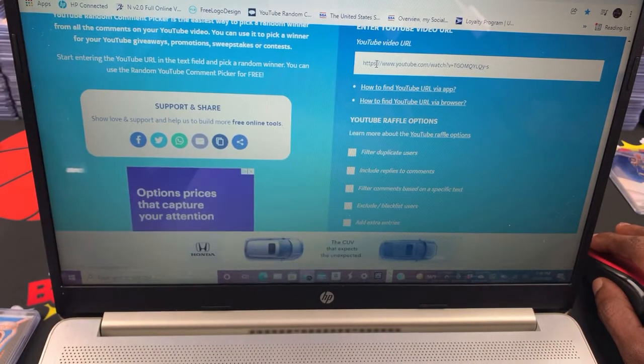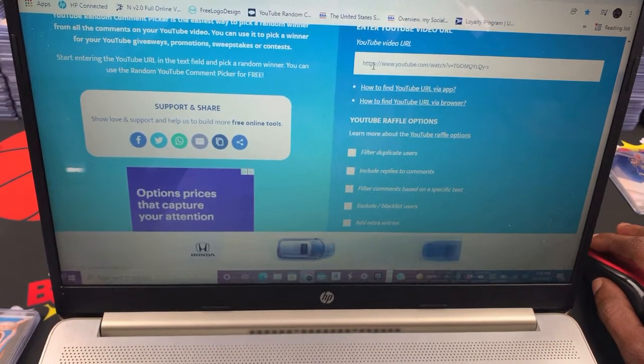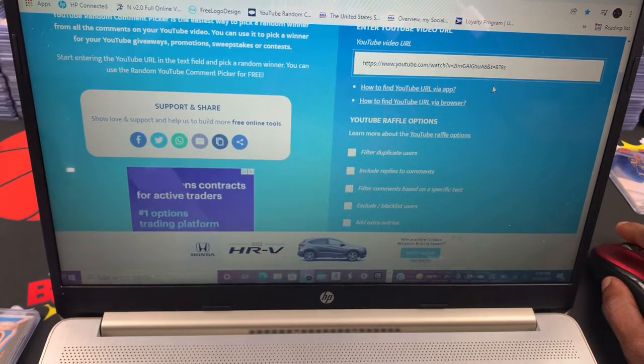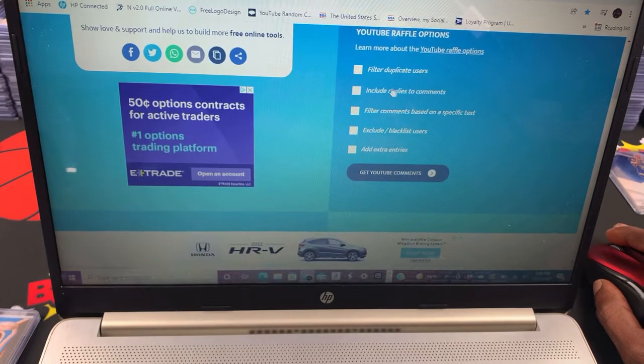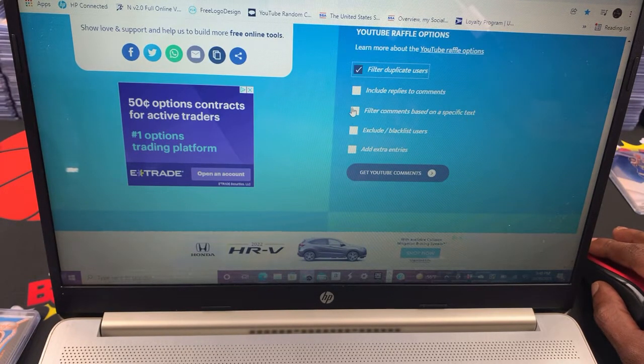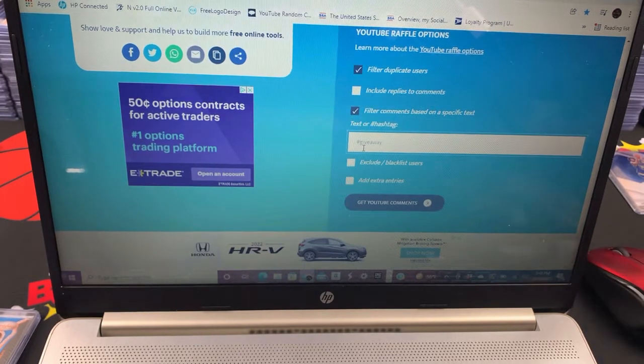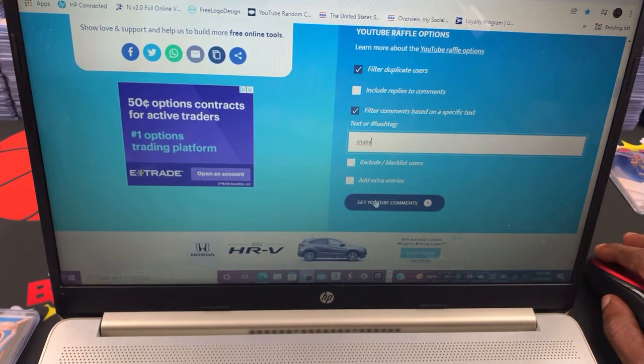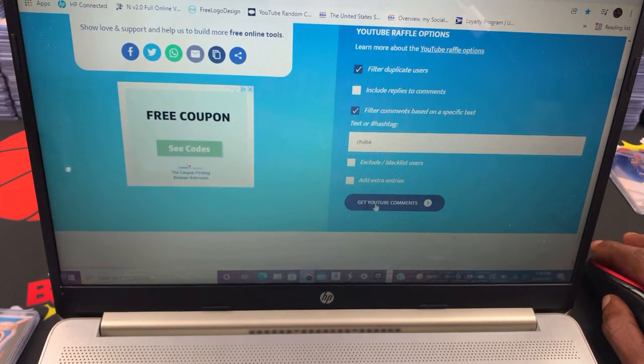All right — YouTube random comment picker. Let's see. I'll filter by specific text: Chuba. Make sure I spell it right. Yep! Let's get it — let's see how many comments there are.